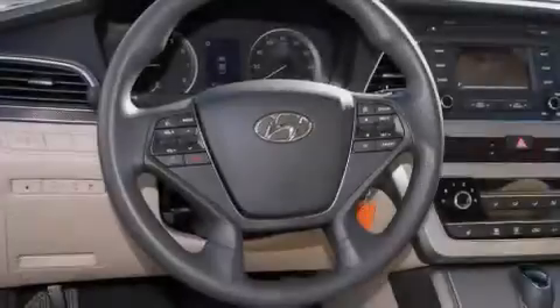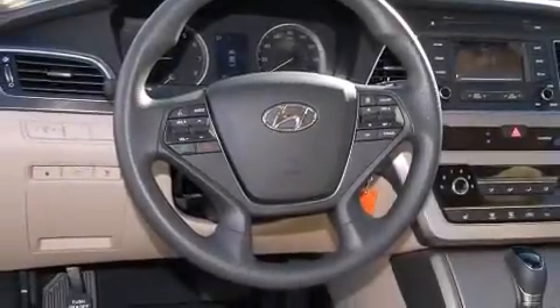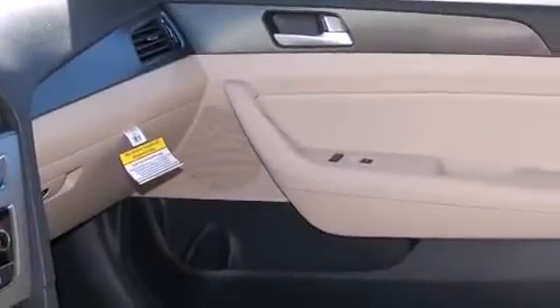Also included are child seat safety anchors, rear seat child-proof door locks, an energy absorbing steering column, a rear window defroster, and an auxiliary power outlet.